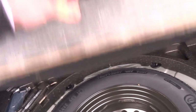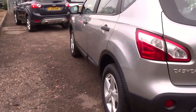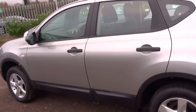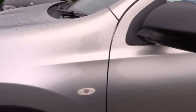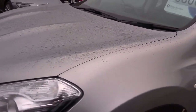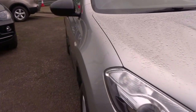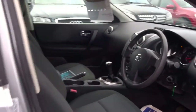Full size spare wheel under the floor. The car has had 2 previous owners and 3 main dealer services from new, stamped in the book. It also comes with 12 months AA breakdown cover, a 5-speed manual transmission, and central locking.